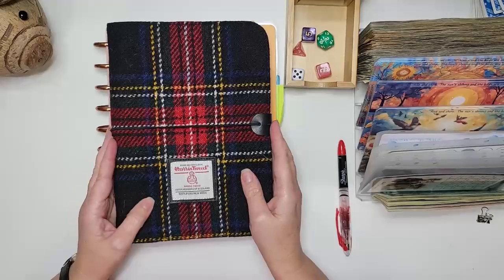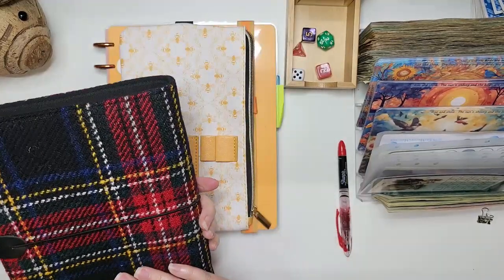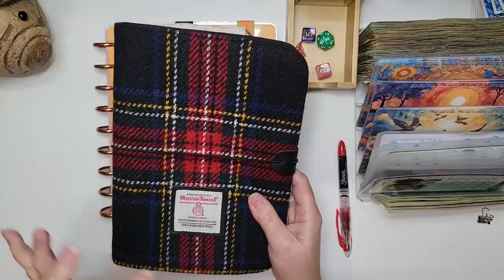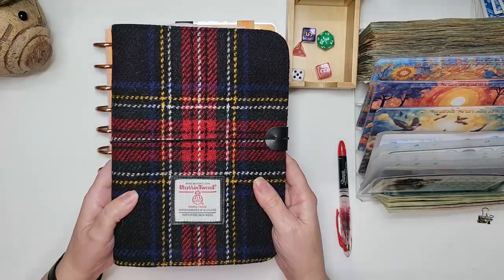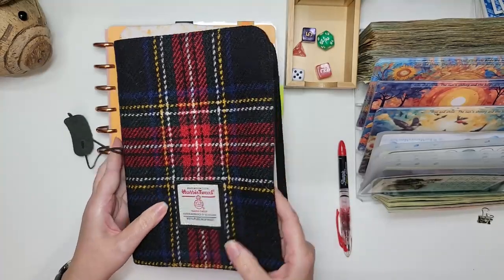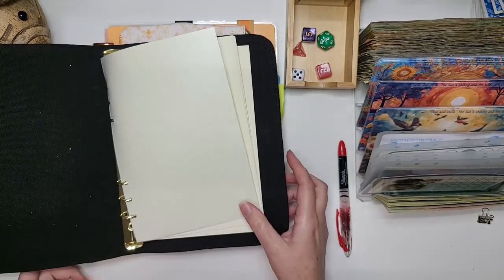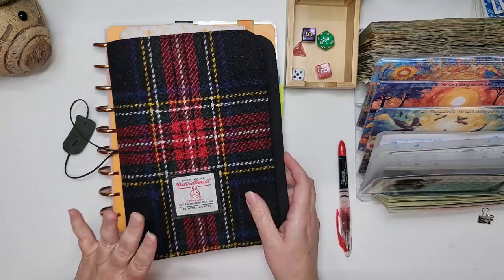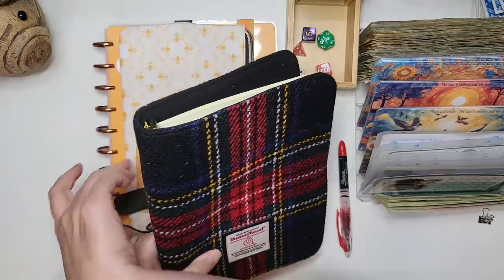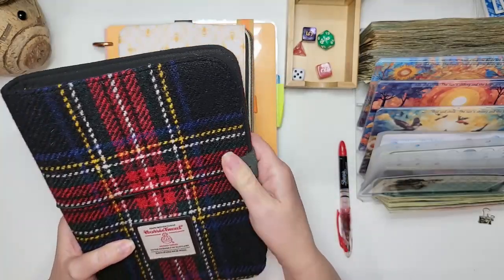I wanted to show you I got this binder — I love it for Christmas. It's real tweed, it's imported, and I'll have the link below. Isn't that awesome for a Christmas binder? I just got it today. I haven't put any envelopes in it yet — so far it's just got the notepaper and grid paper that it came with. But I will be switching that over to envelopes and using this for Christmas.